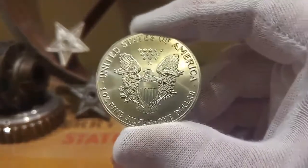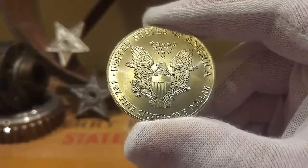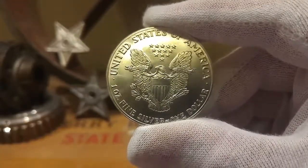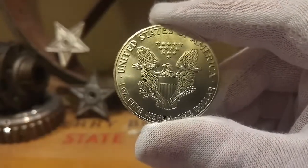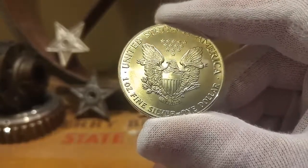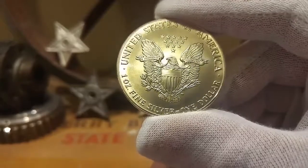Here's the reverse — one of my favorite coins. I love collecting American Silver Eagles; the design is beautiful. It's one ounce fine silver with a face value of one dollar.